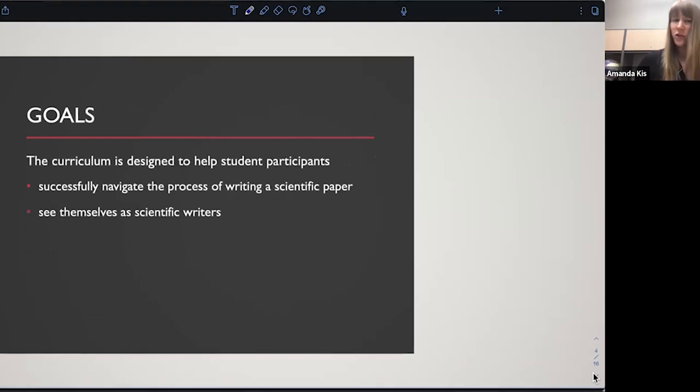The two main goals for this curriculum are to help students who complete the series successfully navigate the process of writing a print-ready scientific paper. We want them to feel confident about what they've done. We want them to see themselves as scientific writers, no matter where they go with their careers.